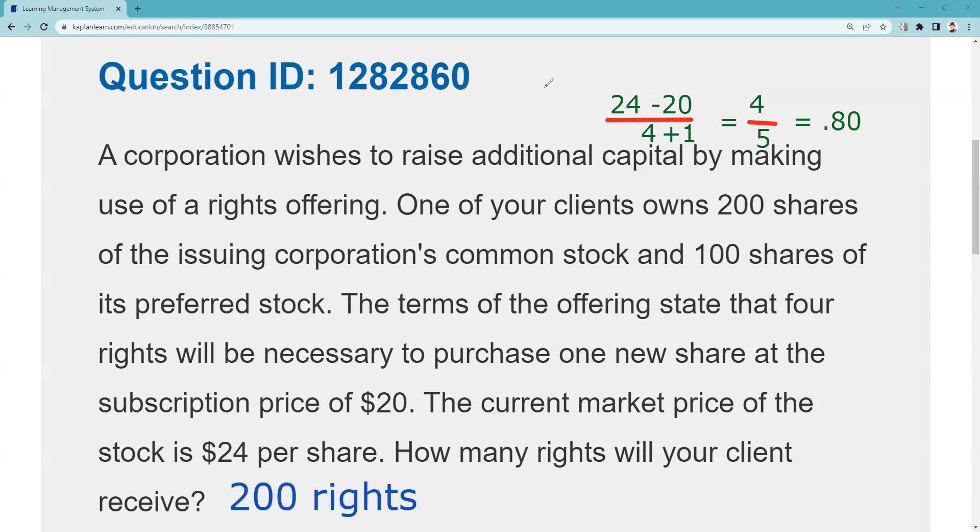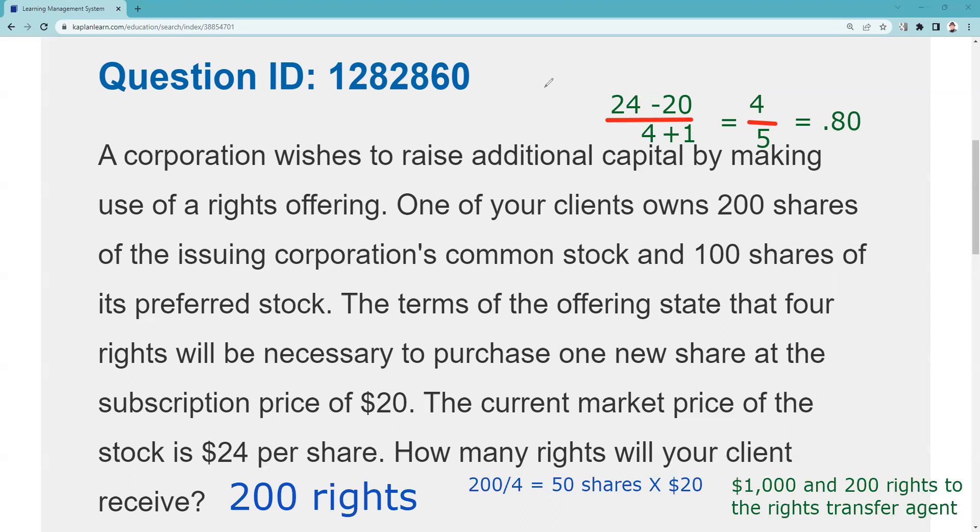The answer is 200 rights. If my customer wants to subscribe and maintain their proportionate ownership, they have 200 rights — as many shares as you have, that's how many rights you have. It takes four rights to get an additional share, so my client can buy 50 shares at the subscription price of $20. They'd send a check for $1,000 — 50 shares times $20 — along with their 200 rights to the rights or transfer agent, and they will have maintained proportionate ownership.